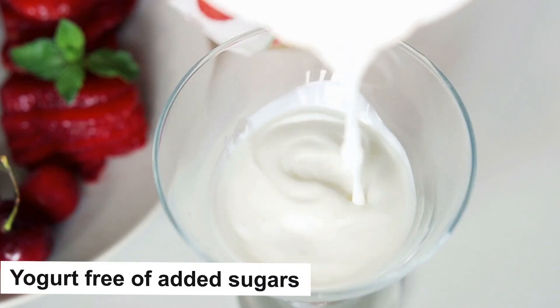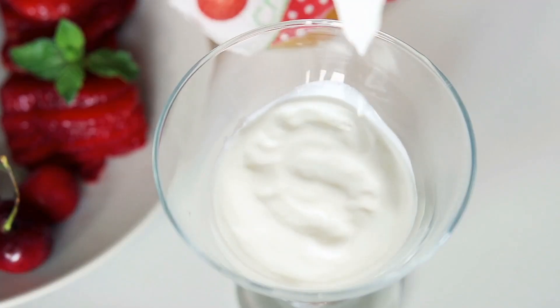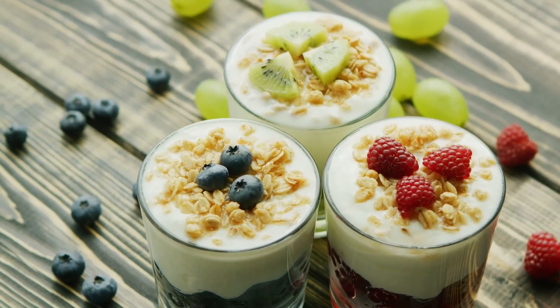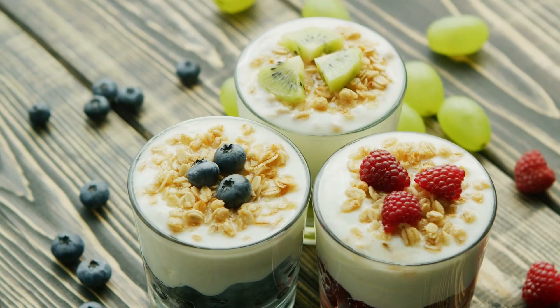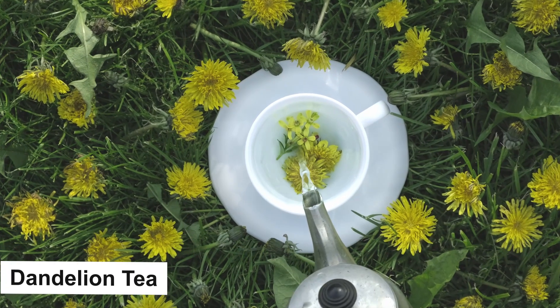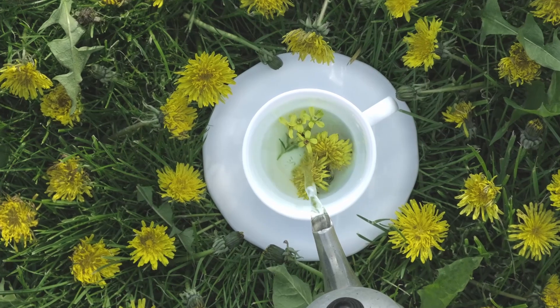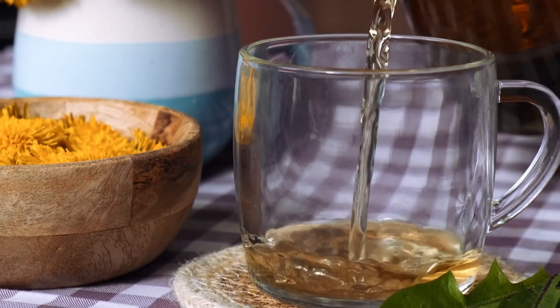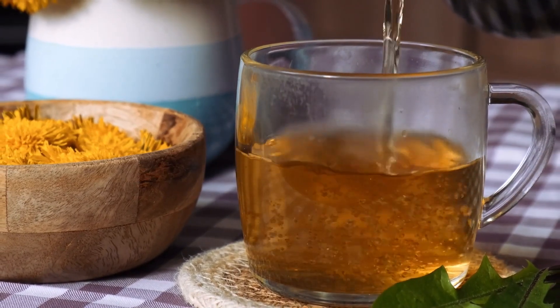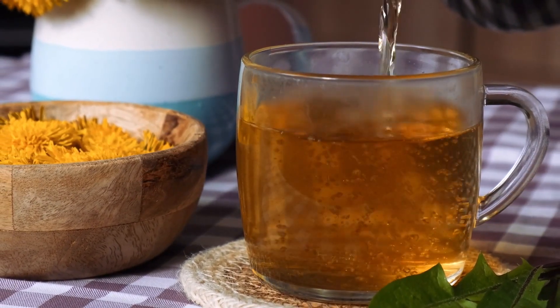5. Yogurt — free of added sugars. Yogurt is rich in probiotics, which strengthen the immune system and improve the functionality of the gastrointestinal tract. For maintaining pancreatic health, incorporating yogurt into your diet is recommended. 6. Dandelion tea. The virtues of dandelion tea are often understated. For those seeking a caffeine-free beverage option, dandelion tea emerges as an excellent choice.